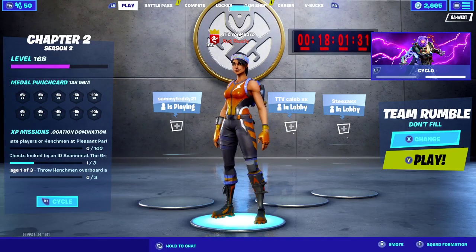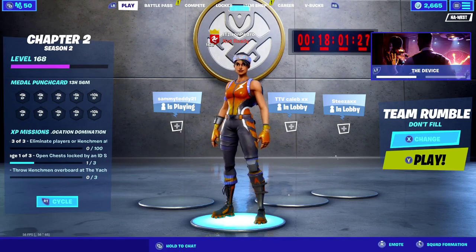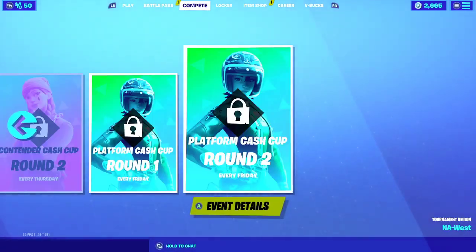Hey guys, welcome to this item shop video. We are 18 hours away from the event — it's going to be tomorrow, Monday. I'm guessing it's going to be around 11, so let's go and see what's on the shop today.